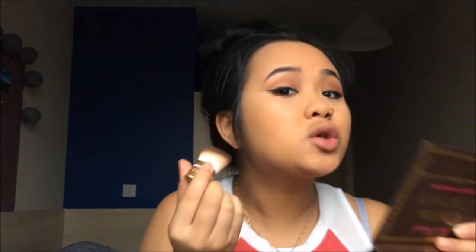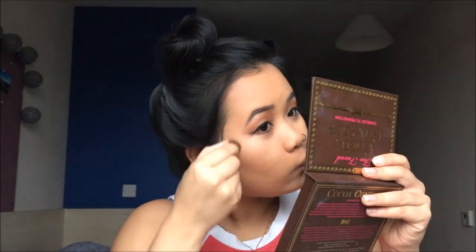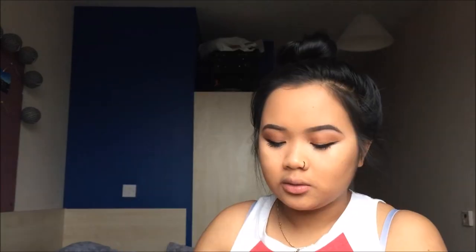The palette smells so good — literally smells like chocolate. I'm taking the shade Deep Mocha, which is a cool-tone shade, with the little brush that comes with it, tapping it off and just contouring my cheekbones. I'm also putting some under my chin. To bronze up my skin I'll be using the shade Medium Mocha all over my forehead to give a nice sun-kissed look.